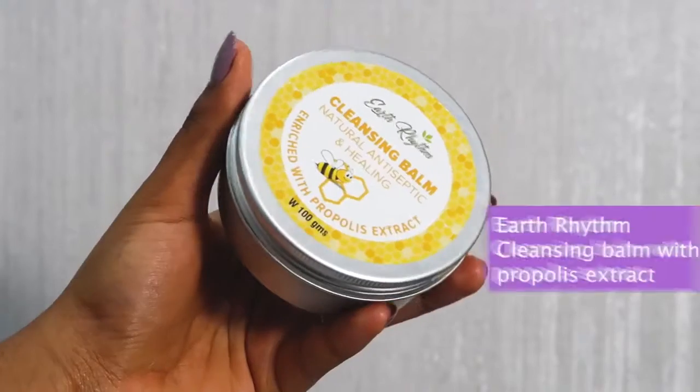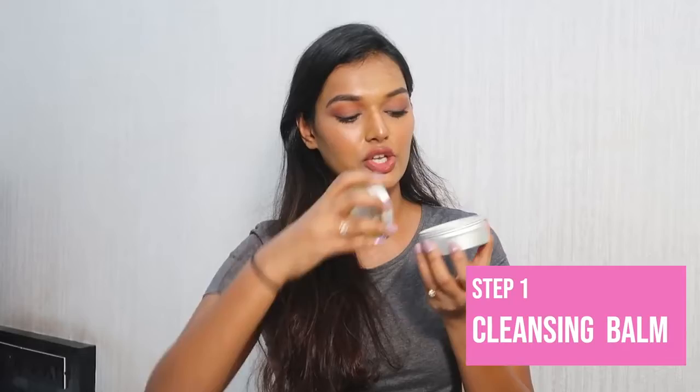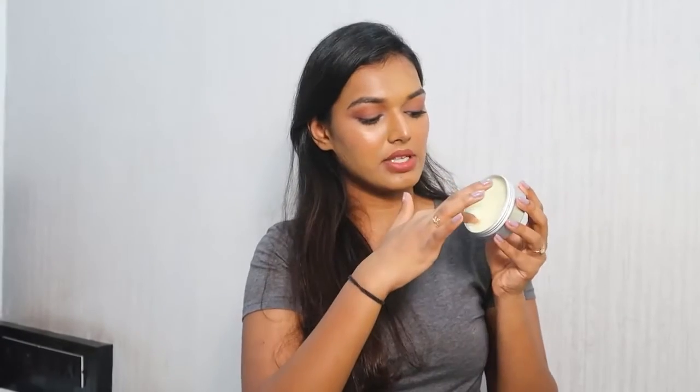Then I go in with the Earth Rhythm cleansing balm — this is a natural antiseptic and healing cleansing balm. I usually don't do this step, so this is fresh and brand new; I'm testing it out for the first time on camera. I usually go directly in with my micellar water, but a lot of people have told me this is a really good product. I'm going to warm it up between my hands and melt my makeup with it.